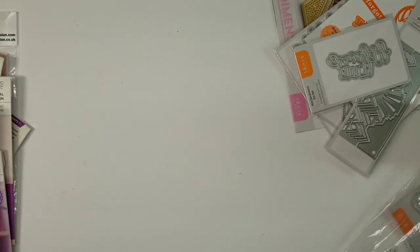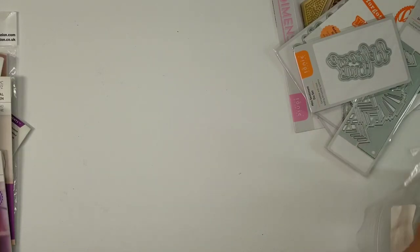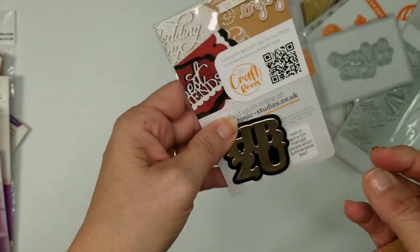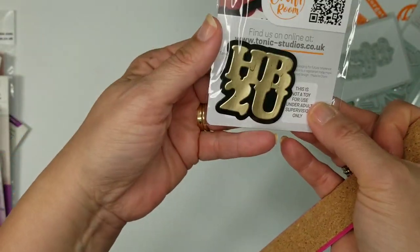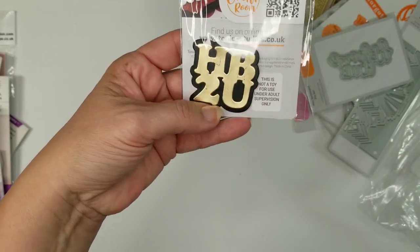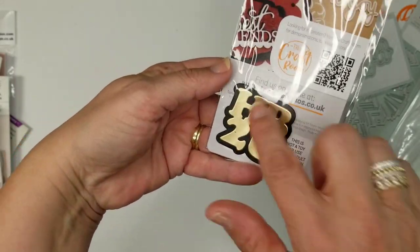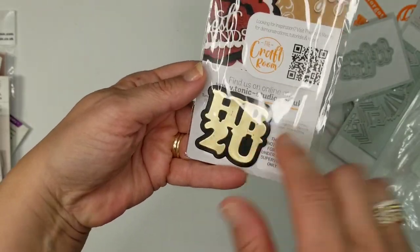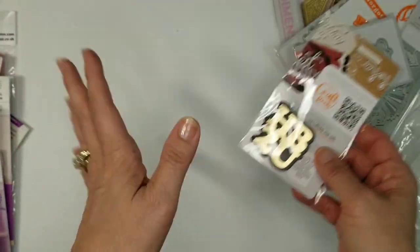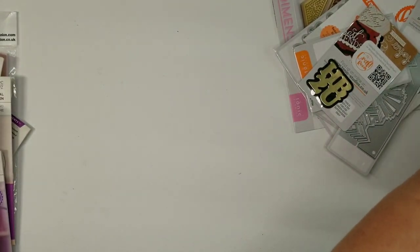Also in the bag was an HB2U die — I cut it out in just black and gold. It's like one and three quarters squared, but I like that it has the shadow effect. I especially like HB2U for men's cards — it's just a nice way to put it.